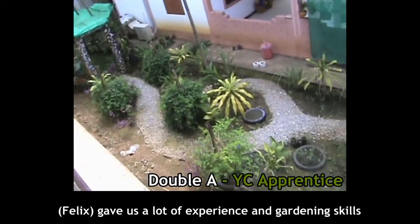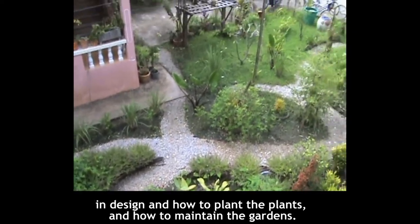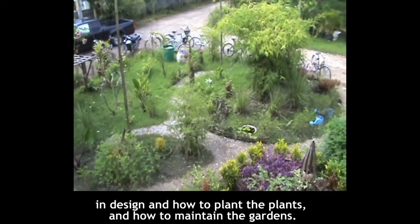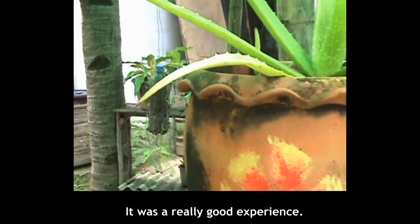He gave us a lot of experience in gardening skills and design, and how to plant the plants, and how to maintain the garden — like a really good experience.